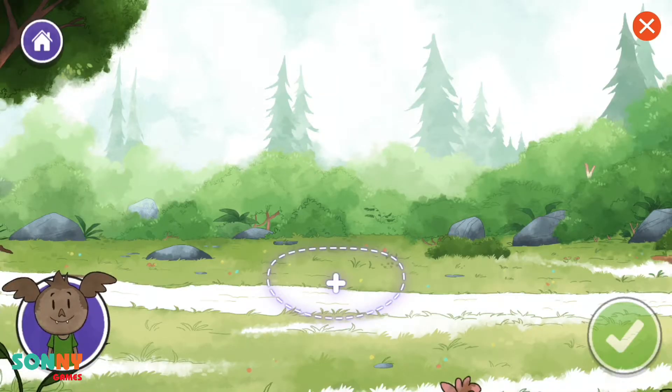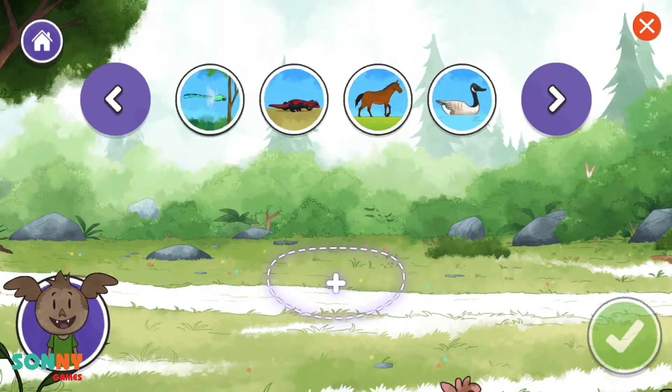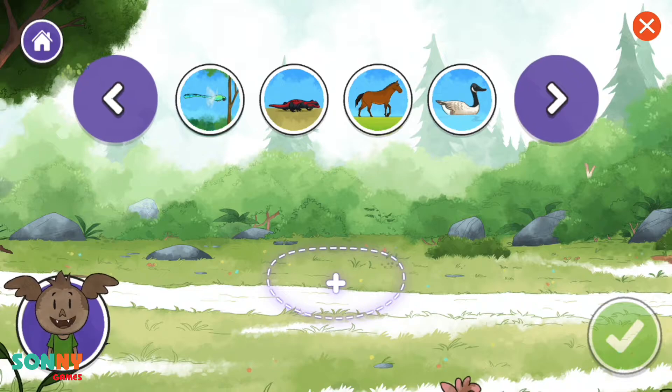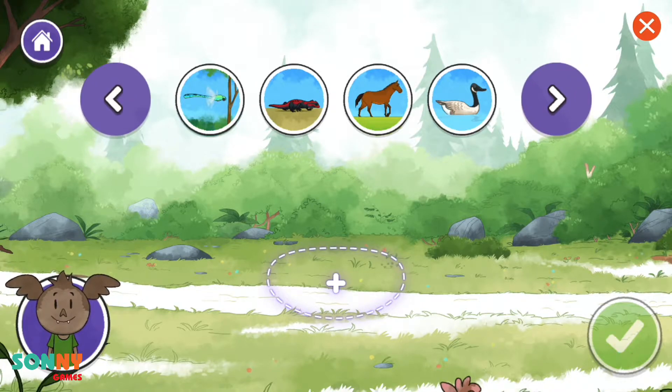Ready? Let's imagine and build a vehicle. A vehicle is something that helps us move from one place to another. The first thing to add is a body for your vehicle. Take a look at all these choices.